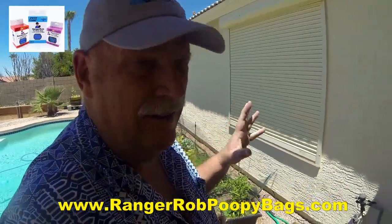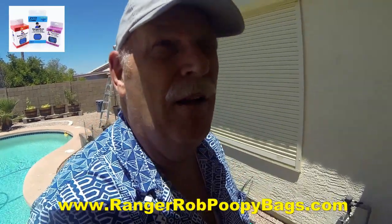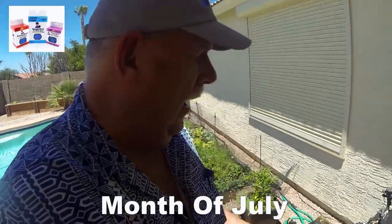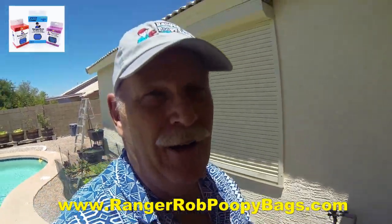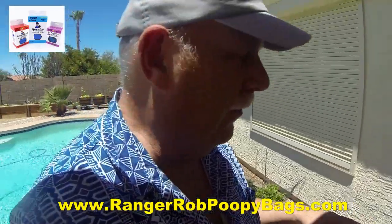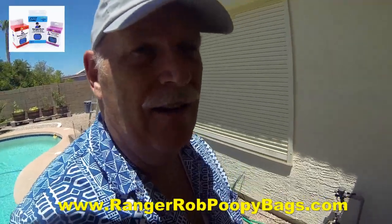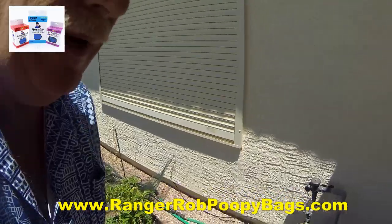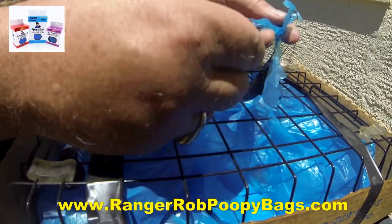So we're back. The last time I talked to you about the breakdown of the Ranger Rob poopy bags was in the middle of May. Today is July 1st, so it's been over a month and a half. I did put my little test subjects on the roof of my house, but every time we had a windy day it blew off. So I've been keeping it in the corner here - in the mornings it's in the shade, in the afternoons it gets the sun. I want to show you what's been happening - you can see that these bags are starting to break down, they're falling apart into pieces.